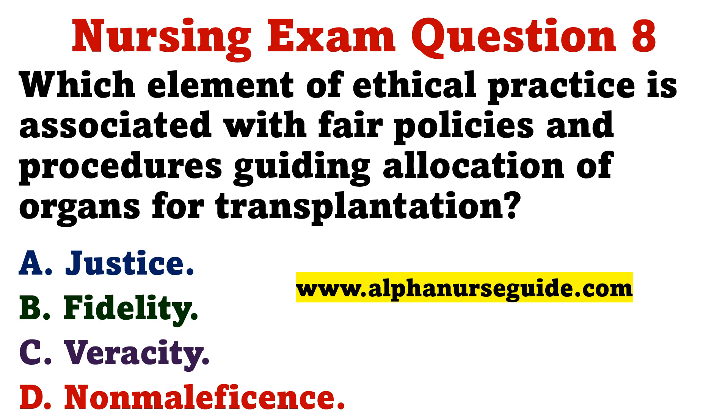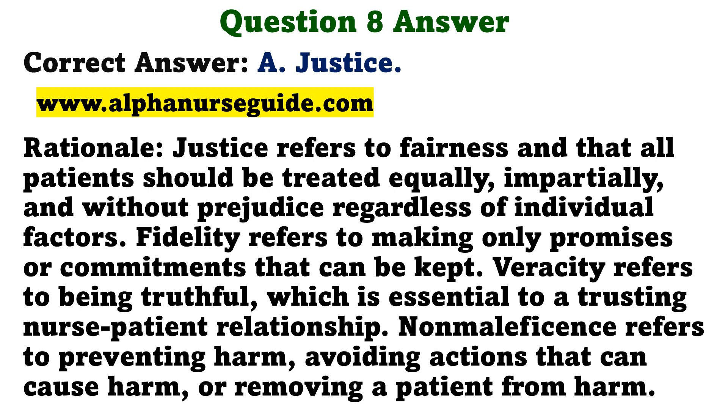Question 8. Which element of ethical practice is associated with fair policies and procedures guiding allocation of organs for transplantation? A. Justice. B. Fidelity. C. Veracity. D. Non-maleficence. The correct answer is A: Justice. Rationale: Justice refers to fairness and that all patients should be treated equally, impartially, and without prejudice, regardless of individual factors. Fidelity refers to making only promises or commitments that can be kept. Veracity refers to being truthful, which is essential to a trusting nurse-patient relationship. Non-maleficence refers to preventing harm, avoiding actions that can cause harm, or removing a patient from harm.